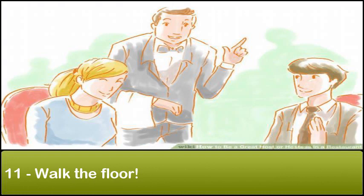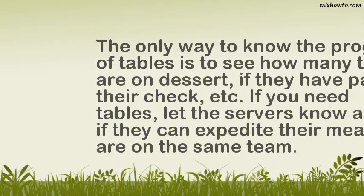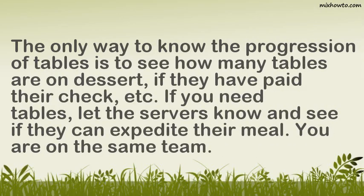Step 11: Walk the floor. The only way to know the progression of tables is to see how many tables are on dessert, if they have paid their check, etc. If you need tables, let the servers know and see if they can expedite their meal.